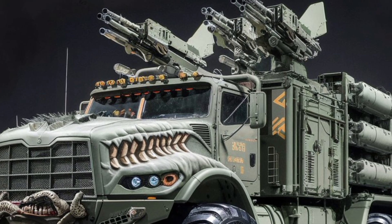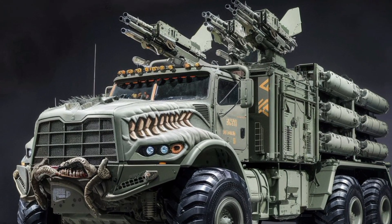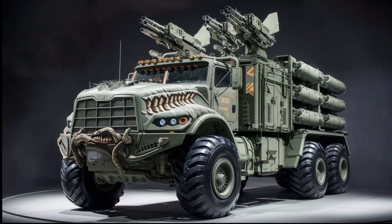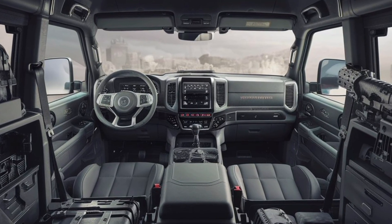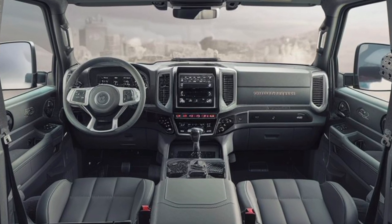Modularity is another key feature. The AM70X can be quickly configured as a troop carrier, cargo transporter, mobile command post, or even a medical evacuation unit. The quick-swap rear modules are plug-and-play, and switching setups in the field takes under 45 minutes.